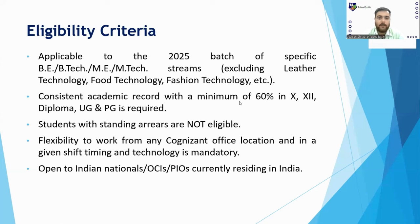Next is a consistent academic record with 60% in 10th, 12th, and diploma. You must have 60% in your Class 10th and 12th, and for your B.Tech degree, when all semester mark sheets are averaged, it must be at least 60%. Students with standing arrears are not eligible — you must clear all supplies or arrears before entering this drive.